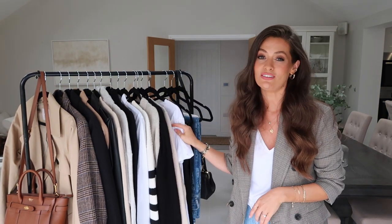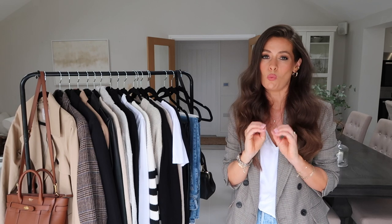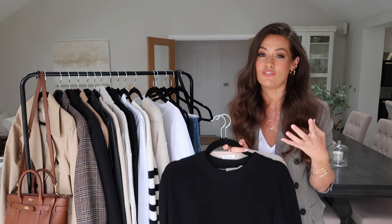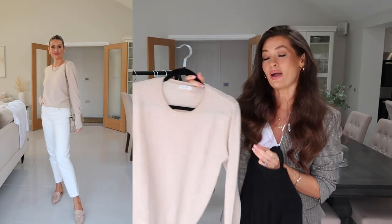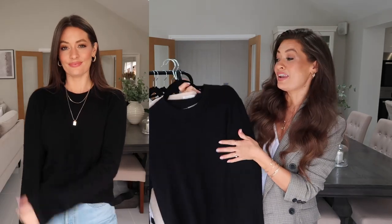On warmer days in autumn, t-shirts and v-necks work so well styled underneath jackets, blazers, and knitwear — they're just great wardrobe staples all year round. As it gets a little cooler I tend to switch to a fine knit jumper. Both of these are cashmere. I love how a cashmere jumper feels in autumn — so soft and cozy but still really chic. This beige one is from LilySilk and the black one is from Everlane. I will leave more affordable options linked below as well.